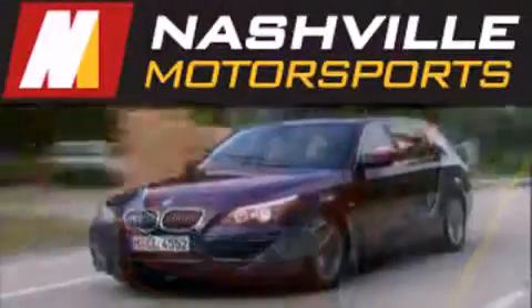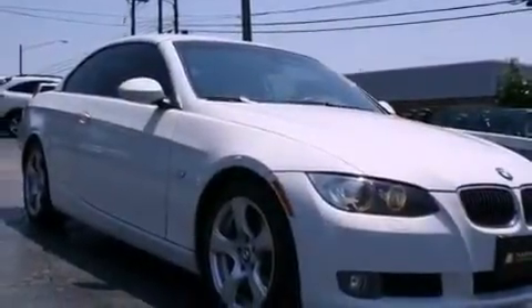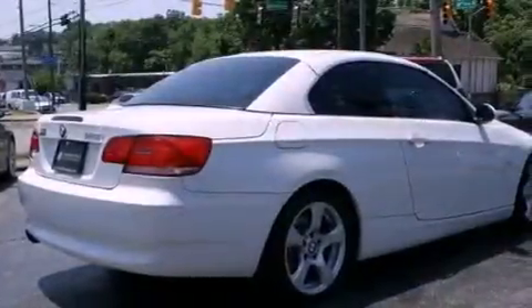Another fine vehicle offered by Nashville Motorsports. This is a 2009 BMW 328, a great fit and finish. It features a 3.0 liter, six-cylinder engine and an automatic transmission.